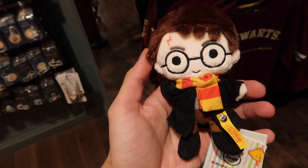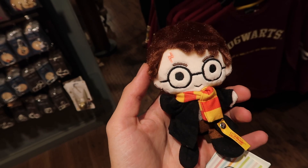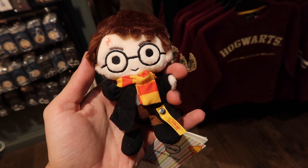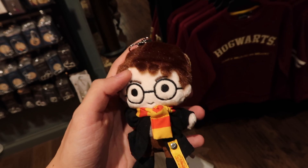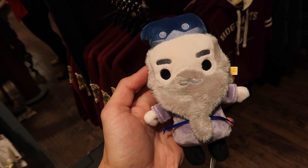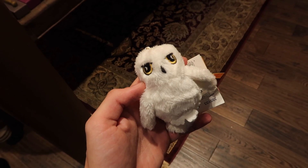And to get your baby started early on loving Harry Potter, Steiff also makes hypoallergenic crib creatures or toys that you can hang in your crib — Dumbledore, Dobby, and Hedwig.